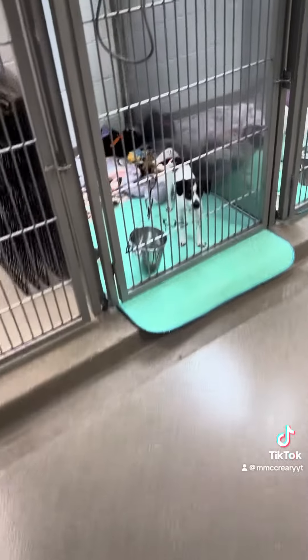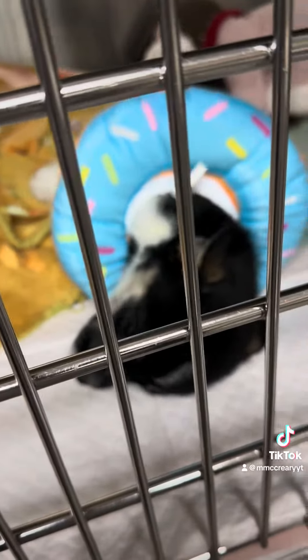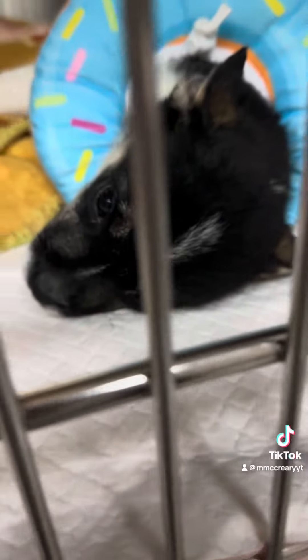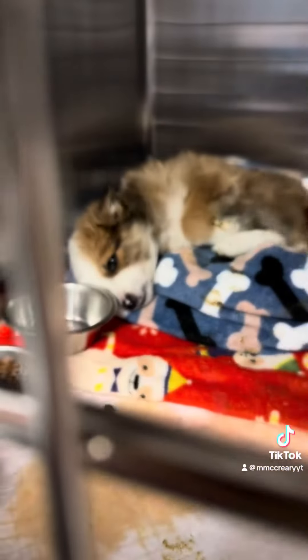Then I made the rounds to all of the patients. Everyone was doing pretty good today. We had some new intakes that were starting to feel the parvo a little bit, but I checked on them and made sure they were all stable this morning and said good morning.